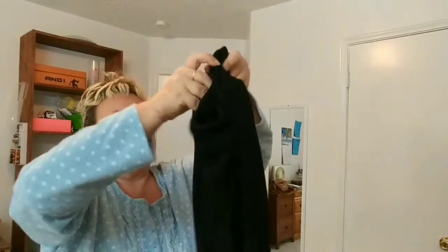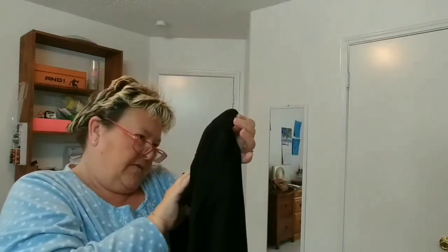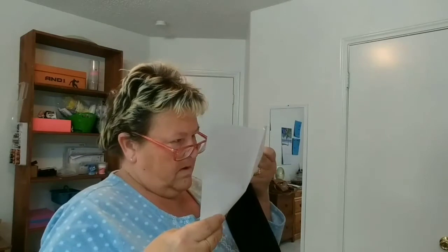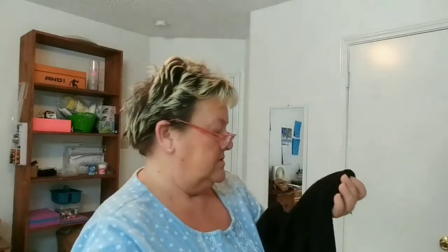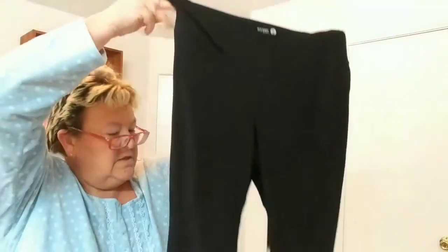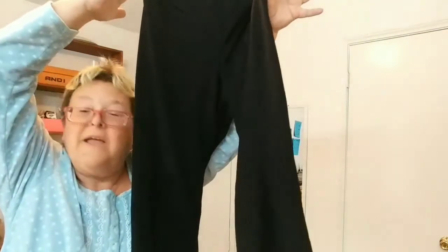Next item is a pair of leggings by Old Navy Active, size extra large. They are $19.99 and the retail is $33. It looks like they're going to fall between the ankle and the knee.